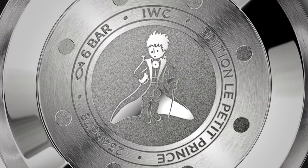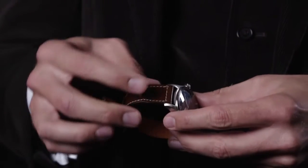The watch comes with an engraving on the case back featuring the figure of the Little Prince, and a calf leather strap with a satin finish.